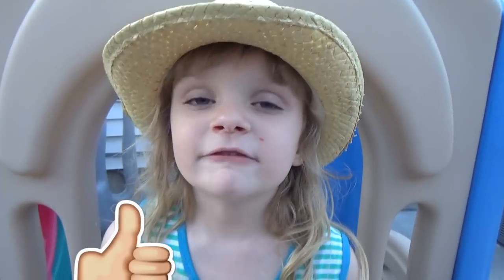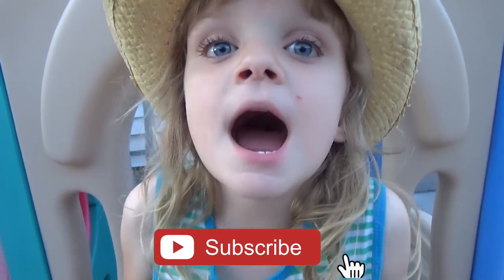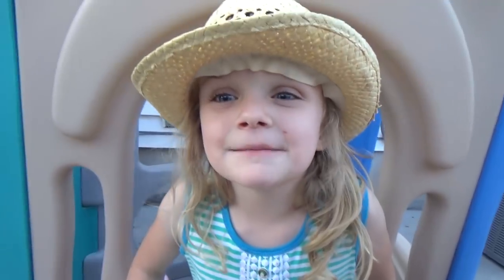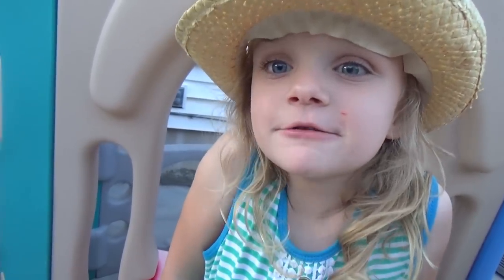Before we get started, give this video a big thumbs up and don't forget to subscribe! This week our shoutouts go to Katelyn and Makayla, and our Instagram shoutout goes to Eby!